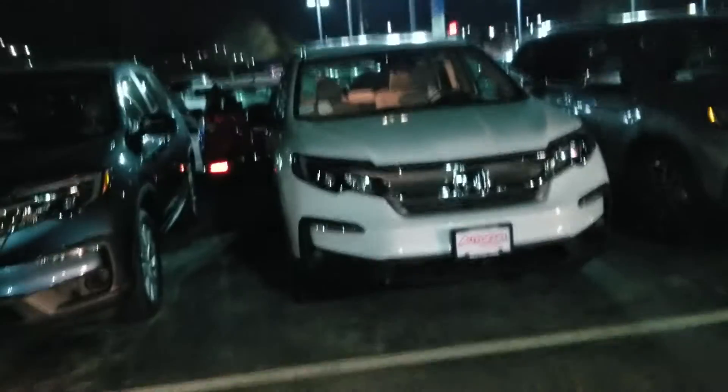Hi Adam, this is Sue from Autofill Honda. I'm making a quick video of this 2019 Honda Pilot. Here it is.